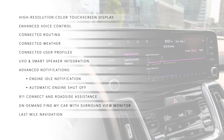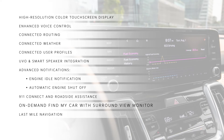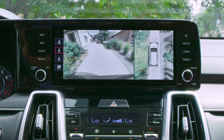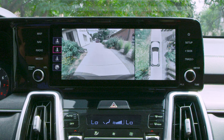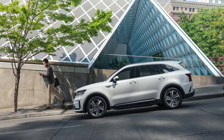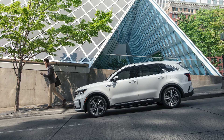Two new UVO features available for the first time on any Kia vehicle include on-demand Find My Car with surround view monitor and last mile navigation. This feature uses Sorento's cameras to capture images of its surroundings, making your vehicle even easier to find through the Kia Access app. Last mile navigation provides walking directions to the driver's final destination if the vehicle is parked within a range of 1.2 miles.